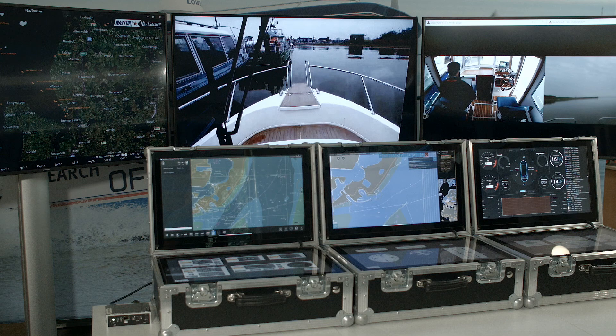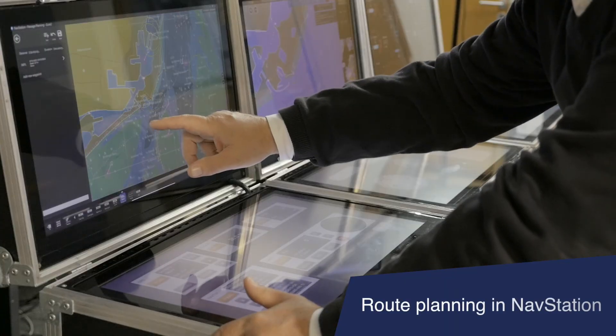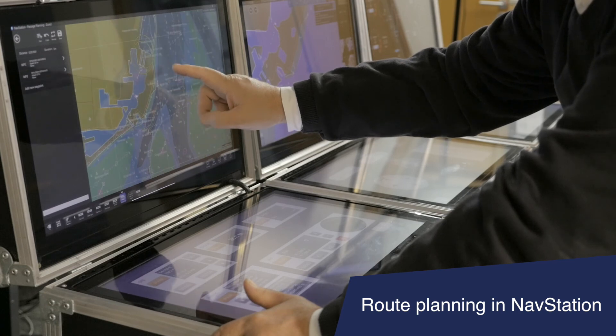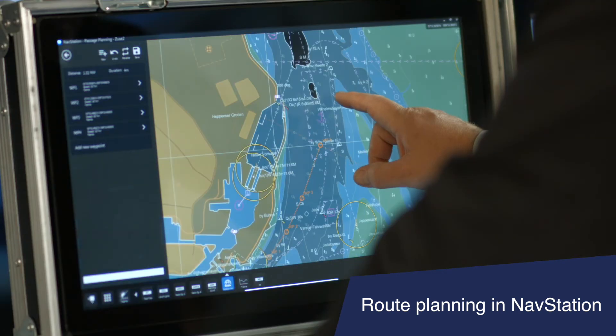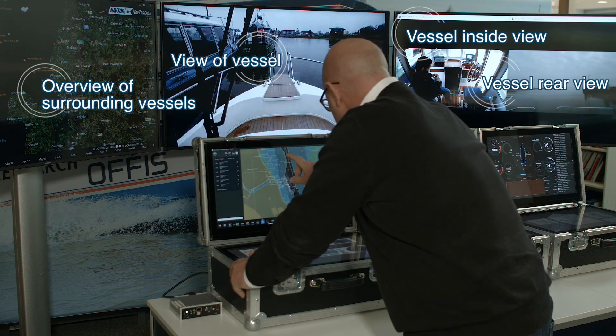NAVTOR is a leading force in the provision and development of e-navigation solutions. The main objective of the Shore Base Bridge concept is to use a real vessel in an operational environment, moving planning, monitoring, and safety-critical navigation functions from vessel to shore.